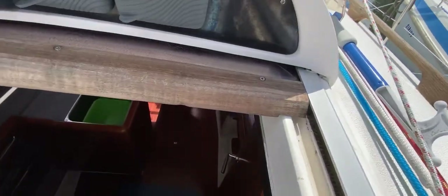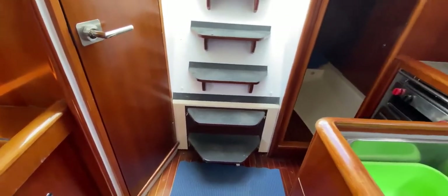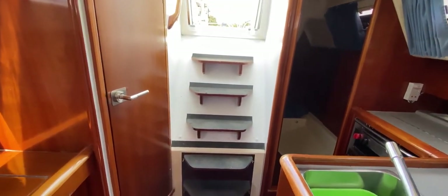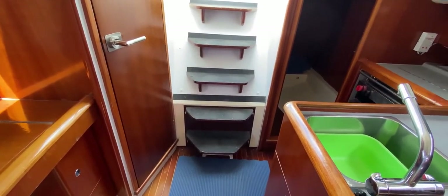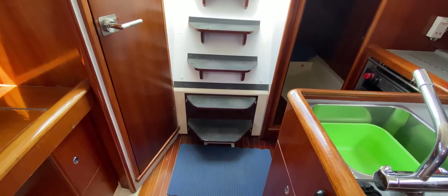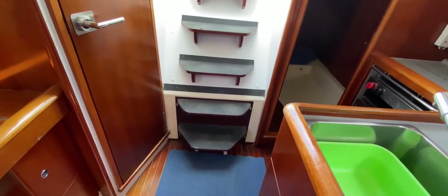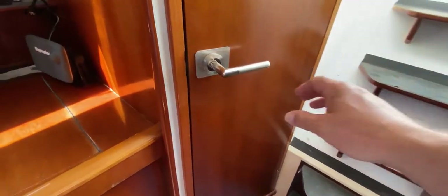We've got a couple of steps up to the companionway, then six steps down to the interior. It's quite steep but easy enough with a grab rail to help you down. Here is the access to the forward part of the engine — not easy to get to underway as there are four wing nuts to undo to pop the cover. There's also easier access to the after end of the engine, which I'll show shortly.